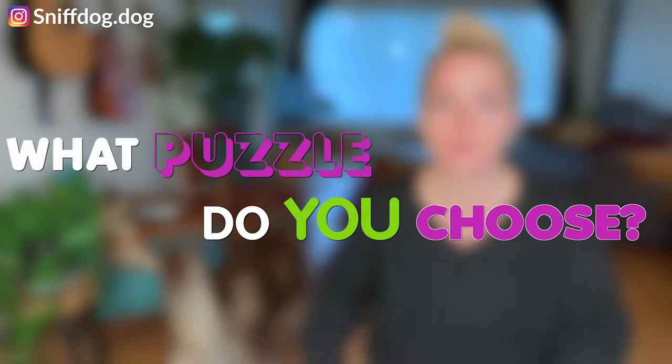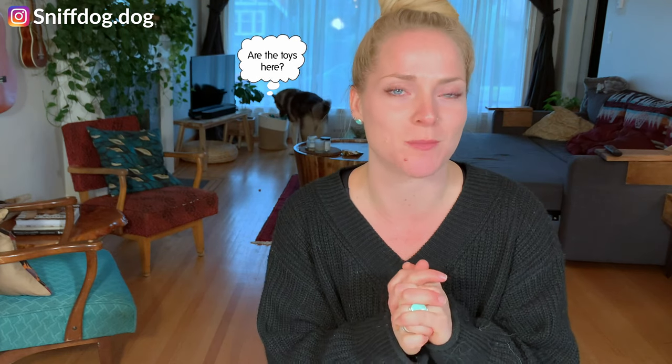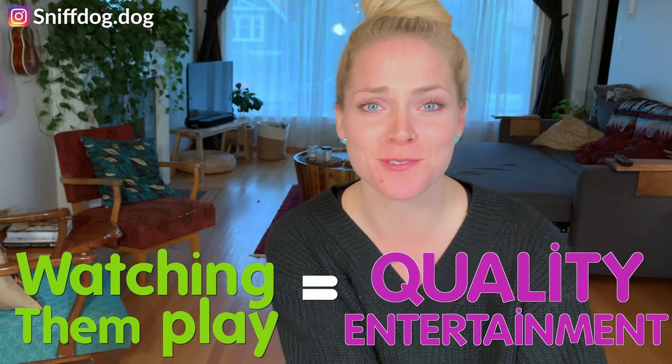Now what puzzle do you choose? There are so many options out there and I know it can be overwhelming, so I have tried and tested all of the products that I'm going to recommend today. Let's not forget that watching our dog work for their food through interactive puzzles is, for whatever reason, highly entertaining for us. It's nice to see them problem solve and get frustrated, but also just to see them happily excited and entertained by something.